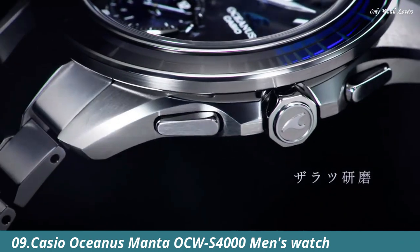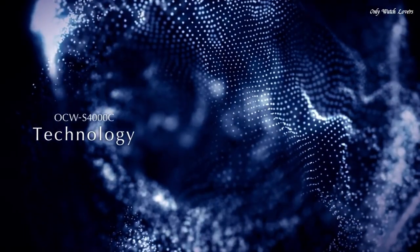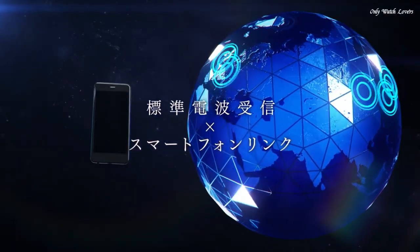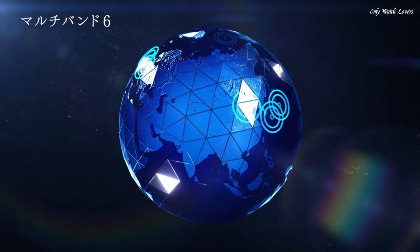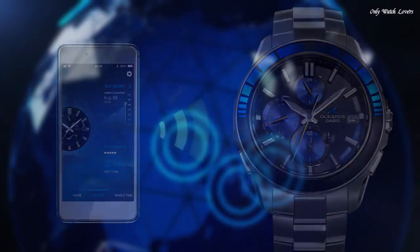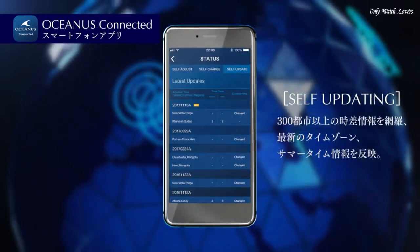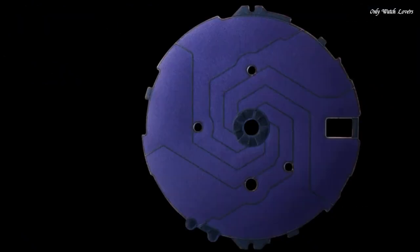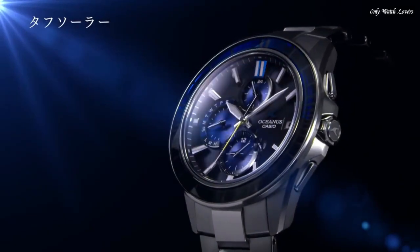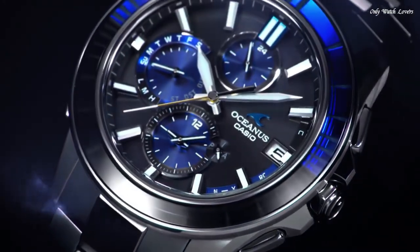Number 9. Casio Oceanus Manta OCW S4000 Men's Watch. It is equipped with Japanese solar quartz movement and 5,542 caliber. Titanium hard coating case of round shape. Case dimensions are 43.3mm in diameter and 11.7mm in thickness. The dial is black, display type analog. Sapphire anti-reflection coating glass, titanium hard coating band, band color silver, water resistance 100 meters. Features: radio controlled, glowing hands, glowing markers, Bluetooth, dual time, chronograph, power reserve indicator, date, day, perpetual calendar.